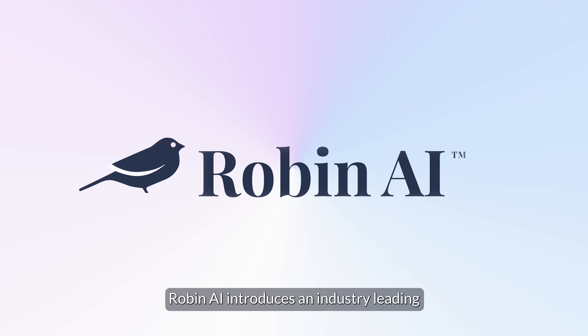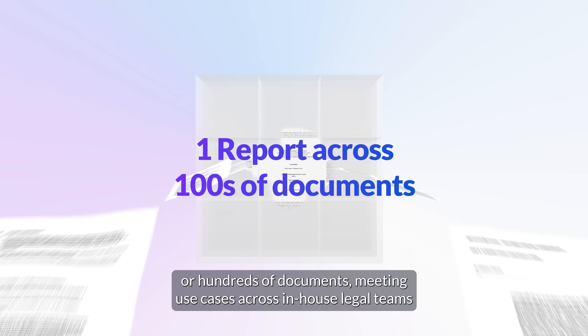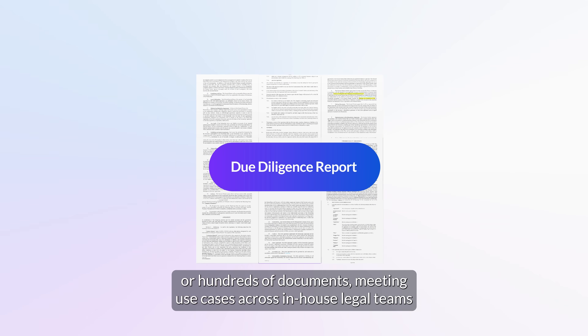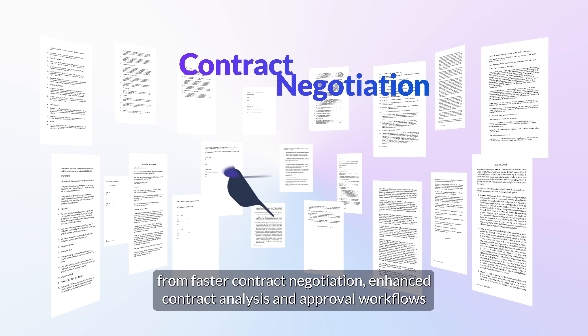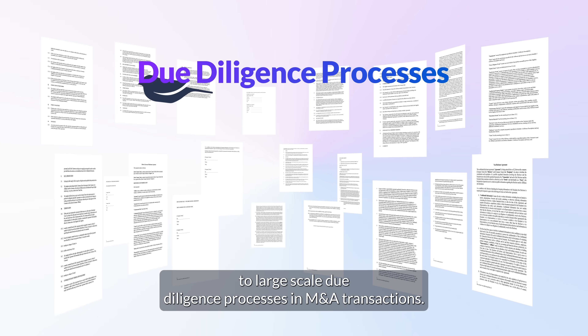Robyn AI introduces an industry-leading custom contracts report builder. Generate contract reports across a single document or hundreds of documents, meeting use cases across in-house legal teams from faster contract negotiation, enhanced contract analysis and approval workflows to large-scale due diligence processes in M&A transactions.